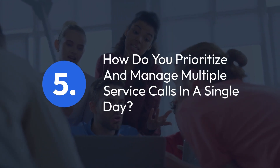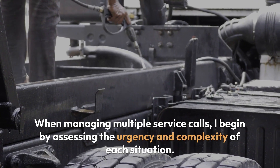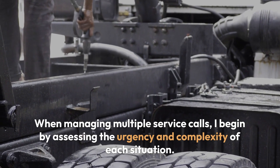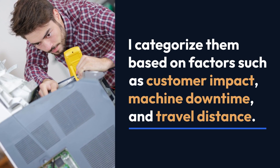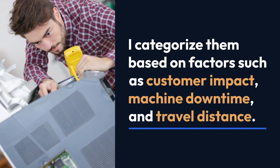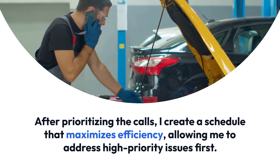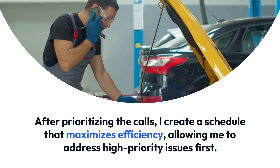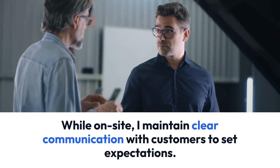Question 5: How do you prioritize and manage multiple service calls in a single day? When managing multiple service calls, I begin by assessing the urgency and complexity of each situation. I categorize them based on factors such as customer impact, machine downtime, and travel distance. After prioritizing the calls, I create a schedule that maximizes efficiency, allowing me to address high-priority issues first. While on site, I maintain clear communication with customers to set expectations.